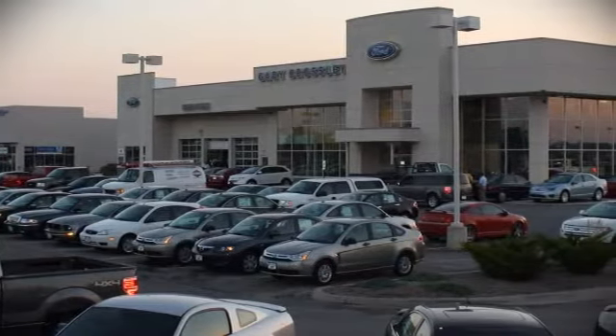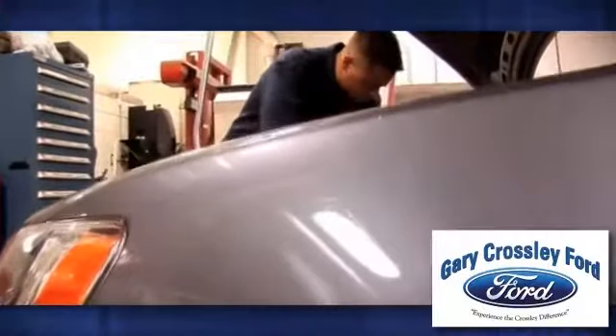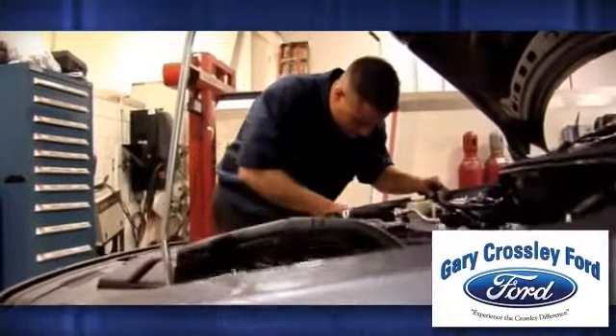At Gary Crossley Ford, we offer state-of-the-art quick lane service. Relax in our comfortable waiting area while we service your vehicle in just minutes.